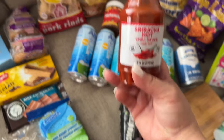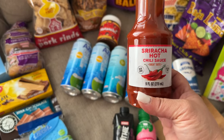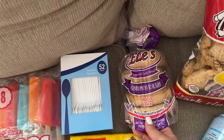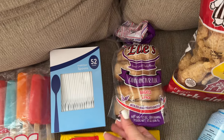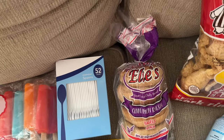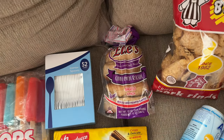I've been liking a lot of spicy foods lately, so I got the Sriracha hot chili sauce to add some spice to my own plate. Then when I saw the cinnamon raisin bagels I snatched them up right away — I've never seen cinnamon raisin bagels at my Dollar Tree. They only had one, so I grabbed it. We're going to have that with some cream cheese or butter.